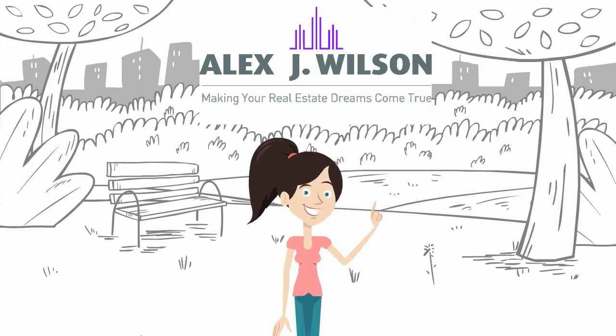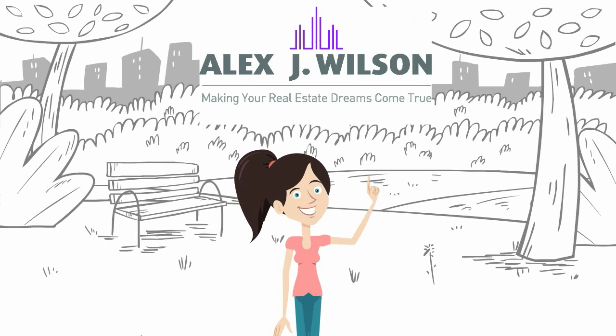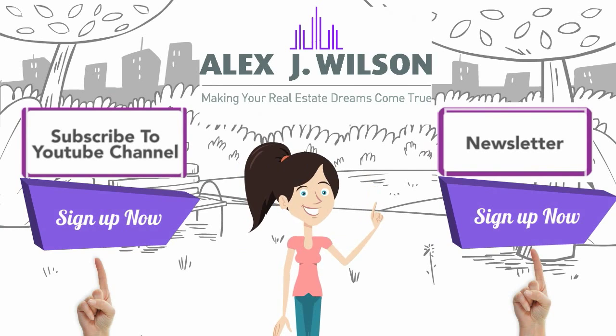That's all I have for this week. Hopefully I've armed you with some knowledge to impress some out-of-town guests. Do you have any favorites I didn't mention? Let me know. And don't forget, if you want to see all the videos related to AlexJWilson.com, click here to subscribe to our YouTube channel, or click here to subscribe to our newsletter. Thanks!